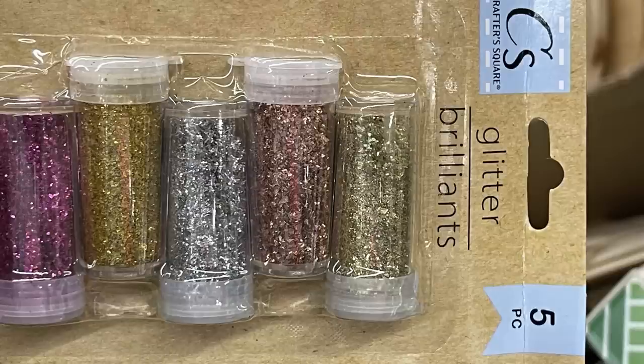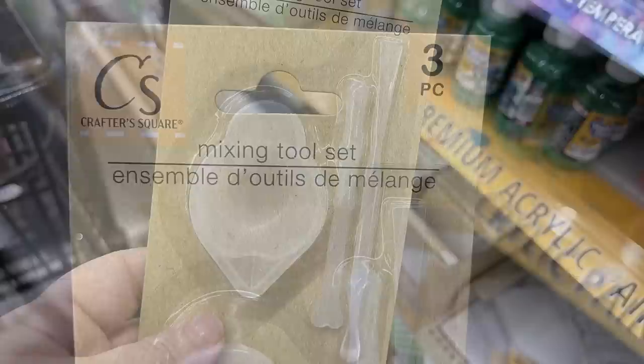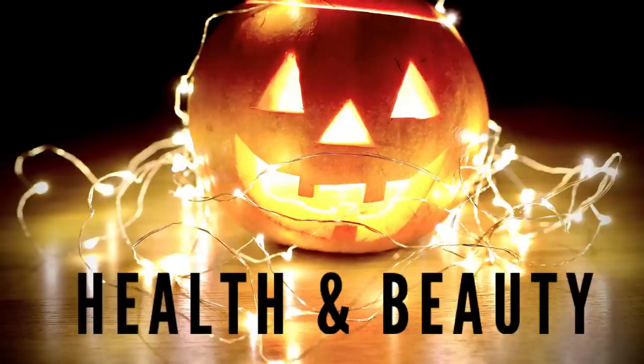You can also get the small single bottles of ultra-fine glitter. Then they had the Crafter Square mixing tool set — it's got a little plastic mixing bowl with a pour spout and two different mixing sticks. These knives are new — they're a pull-noodle knife. And now we'll move over into health and beauty, starting with cosmetics first.